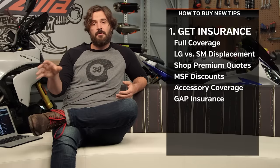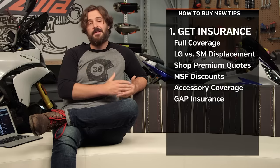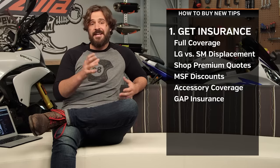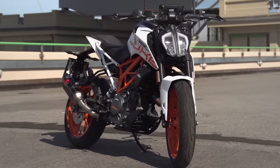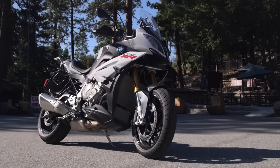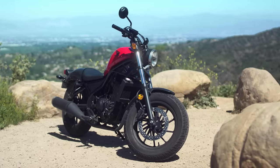Now, the first thing you're going to need to consider before ever setting foot on a showroom floor is insurance costs. Keep in mind, if you're planning on financing your new motorcycle, nearly every bank out there is going to require you to carry full coverage insurance, and full coverage insurance can get quite costly. So there are a few ways to circumnavigate some of those additional costs. First of all, consider a smaller displacement motorcycle, because a larger displacement bike is going to carry a higher insurance premium. If you go with a lower displacement bike, not only do you save money on the cost of the motorcycle, but you're also going to save money on your insurance premium.